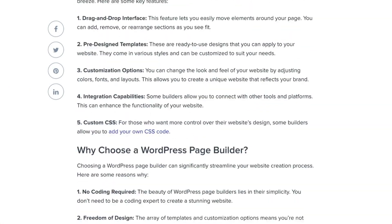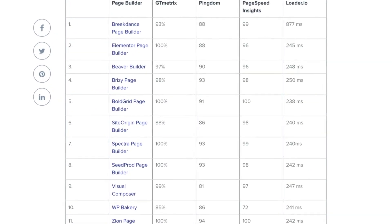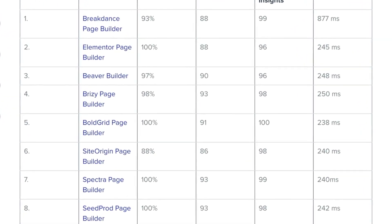Cloudways did some testing on the most popular WordPress page builders. They were testing for speed and were able to achieve really good scores on things like GT Metrics and Google Page Speed.